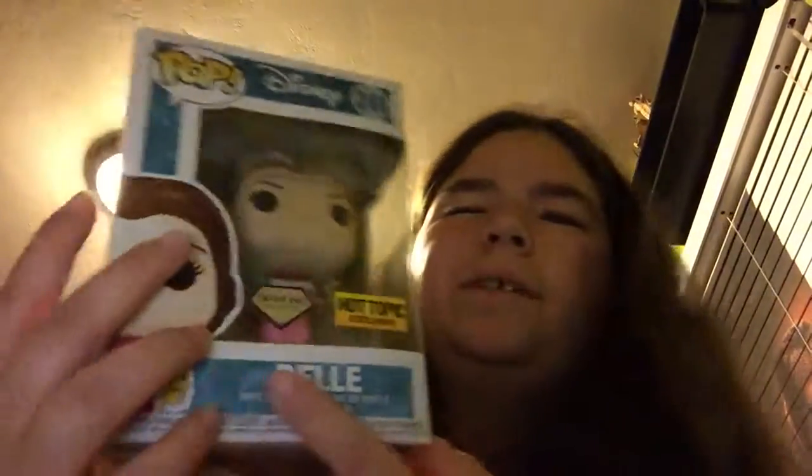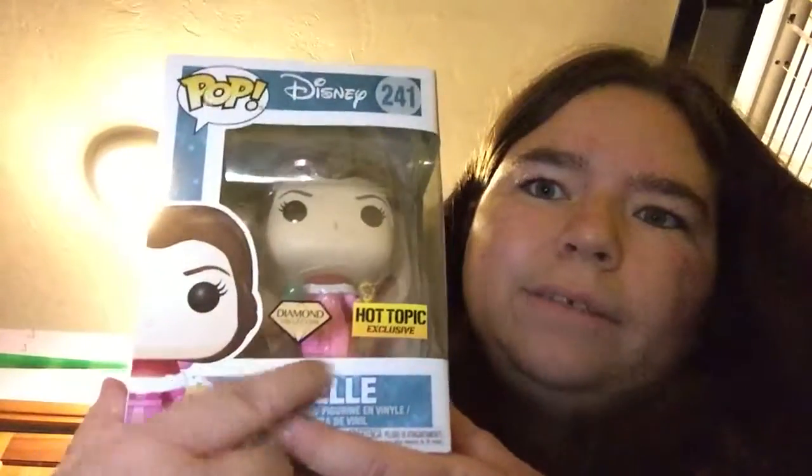Hot Topic was having three for twenty-something pop figures, so we got Belle and it's a Hot Topic one. It says Diamond Collection — she's all sparkly. So I just need Gaston and the Beast in this one.